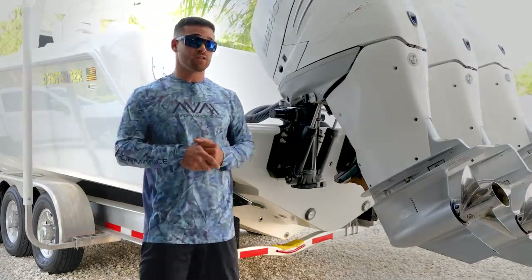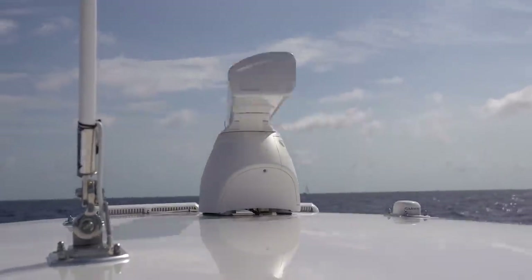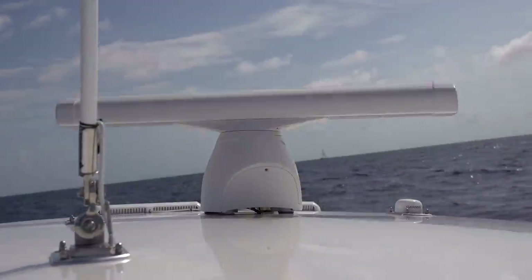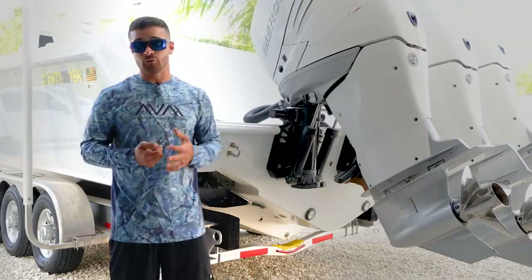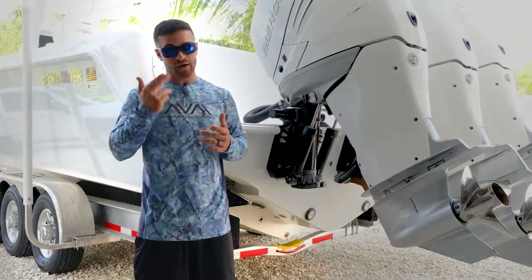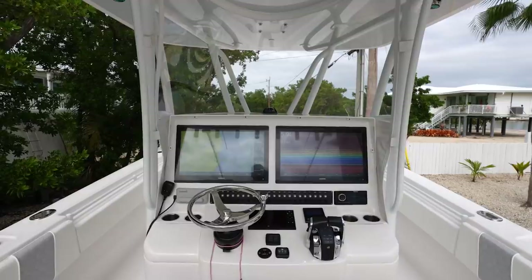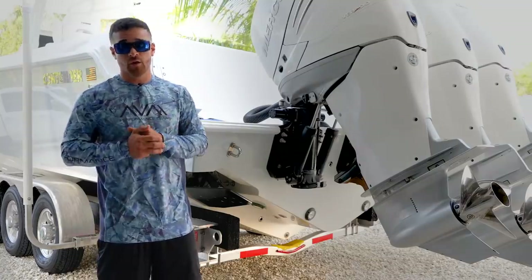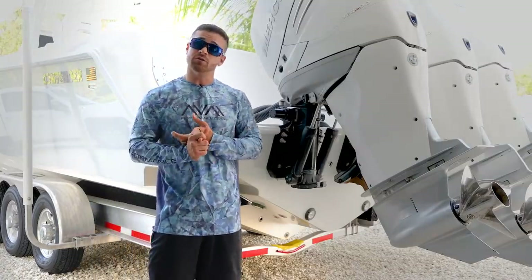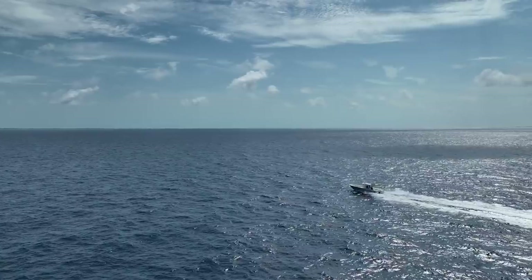On this boat specifically, we have an open array radar where we can track storms. Once you get offshore, you don't have cell phone service, so simply checking your phone for radar will not work — keep that in mind. We also have a VHF radio built into the boat to contact the Coast Guard if needed, a satellite communication device, and an EPIRB just to be safe.